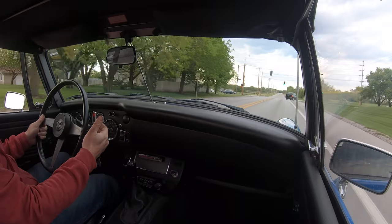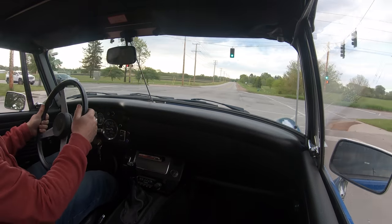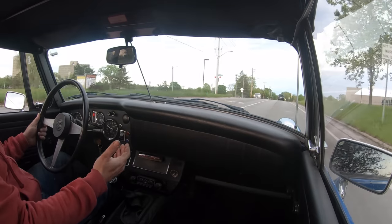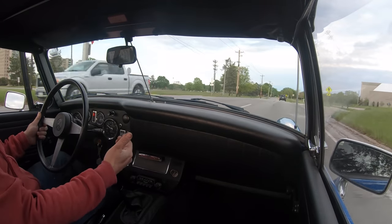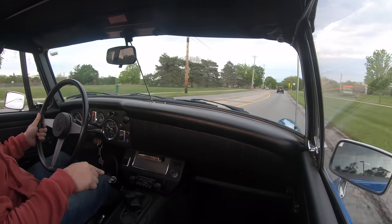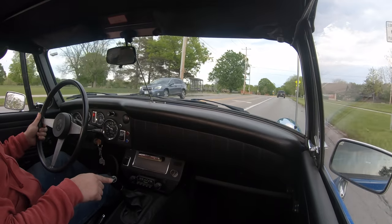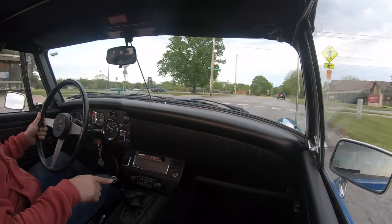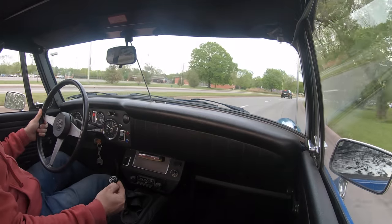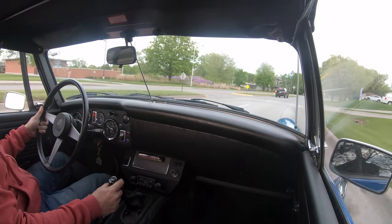Even though this car now has a Triumph drivetrain, it has all the Smiths instrumentation that you would be familiar with in an earlier model Midget. As far as the cockpit is concerned, you can't tell that you're driving a rubber bumper car from inside. The one major difference is that reverse is in a different location on the Triumph powered cars than on the Austin powered cars — reverse is to the right and forward on the Triumph, and to the right and down on the Austin.